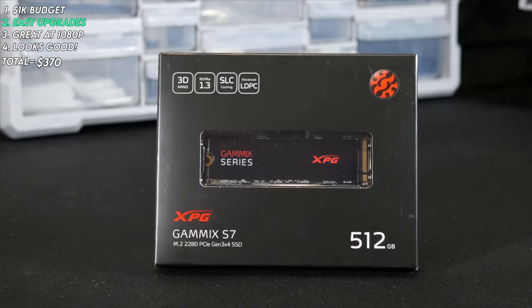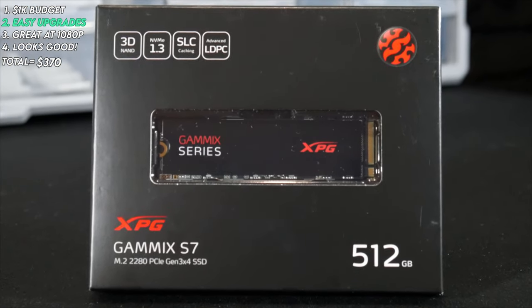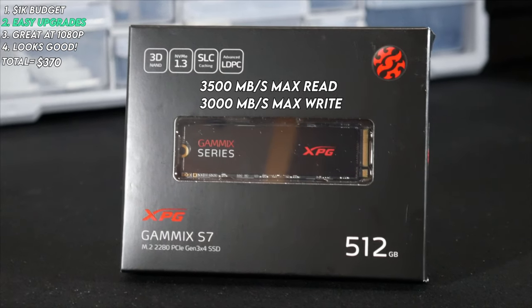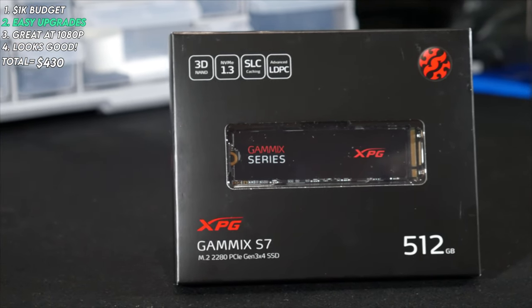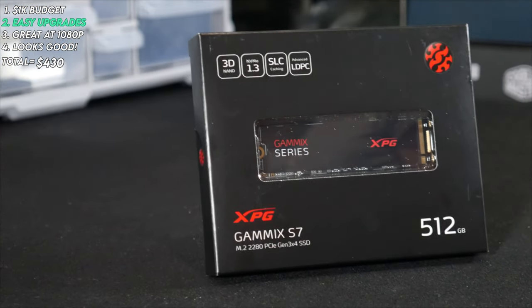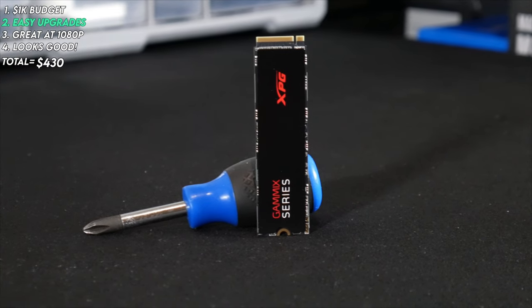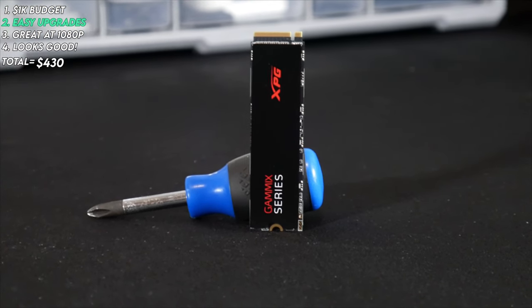Now looking at our storage options, which have significantly come down in price in recent months, we decided to go with an NVMe M.2 SSD — the XPG Gammix S7 512GB by ADATA. It's a PCIe Gen 3 SSD with lightning-fast sequential read and write speeds of up to 3500 and 3000 MB/s respectively, and we scooped it up on Amazon for $60. 512GB is enough to get you started with multiple games, and our motherboard has another M.2 slot so adding more fast NVMe storage is no problem. You could also add a SATA SSD or hard drive, or go with a 2.5-inch SATA SSD to shave down spending.